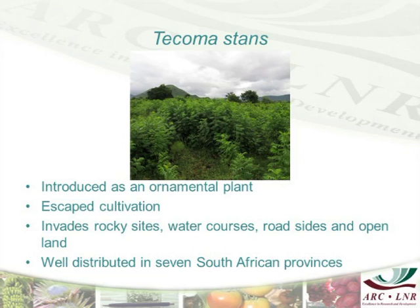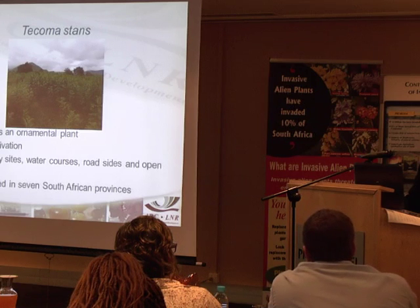I've seen a lot of this weed here in KZN, Limpopo, and Mpumalanga.